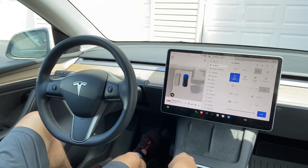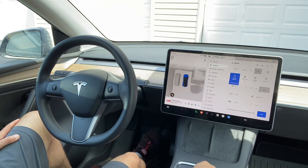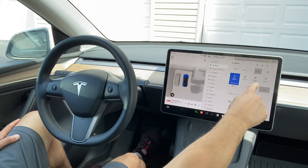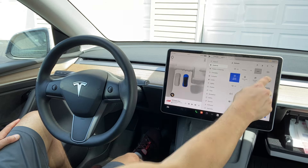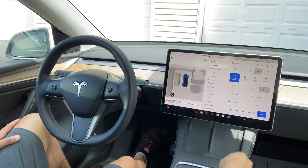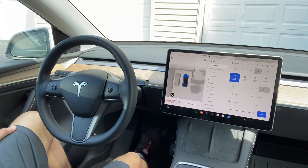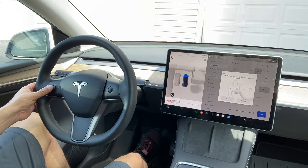Here are controls for unfolding the mirrors — you just press this button. Then there is a child lock system and window lock. The glove box also has a knob here; you press it to open and press it again to close it.